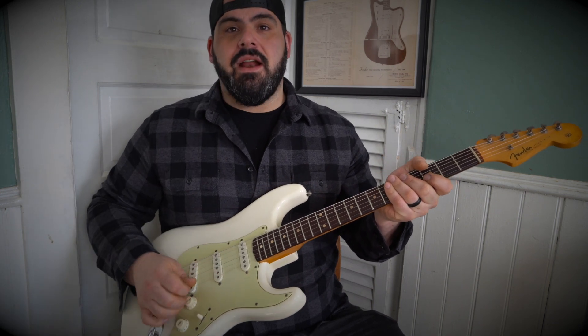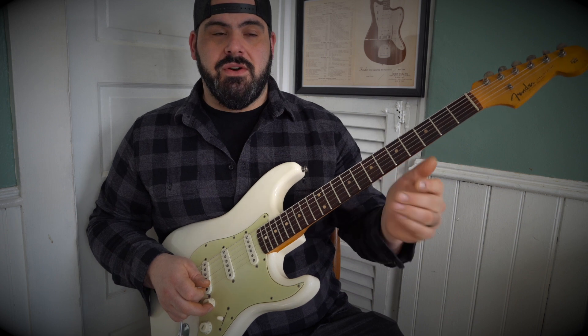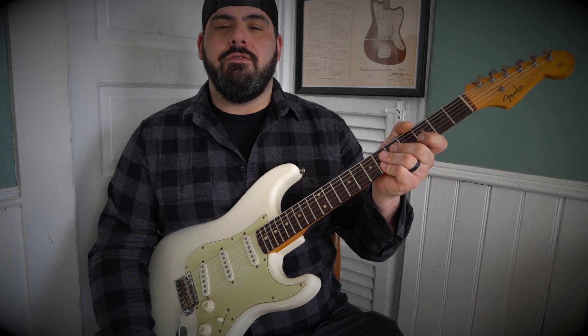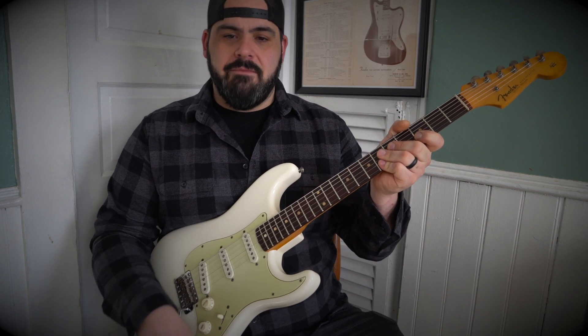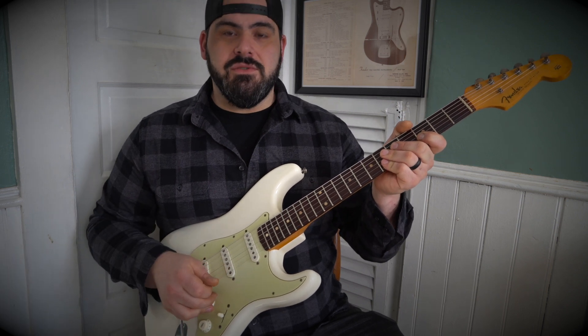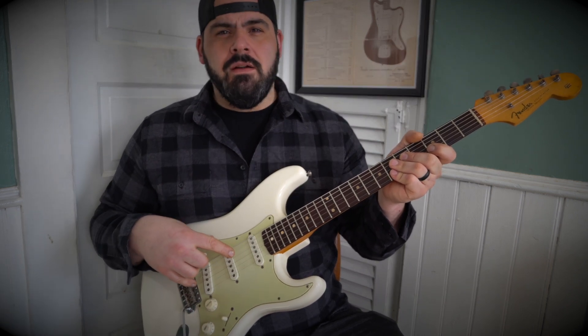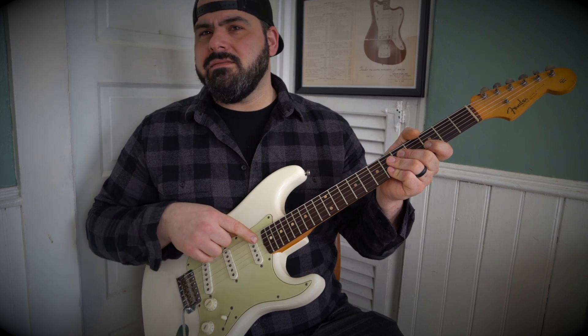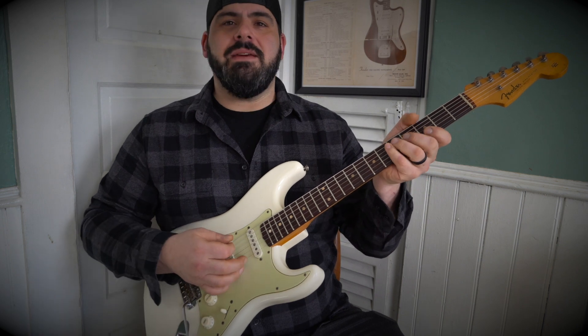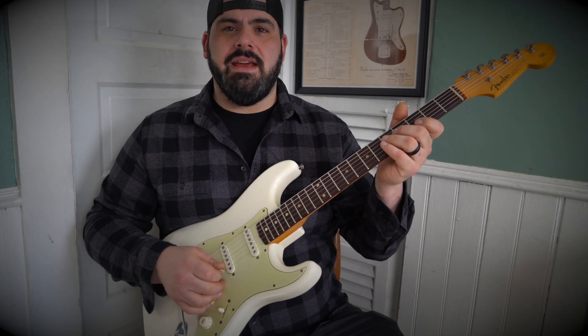The pickups in the Sunburst Strat are on the low side — they've never been rewound, just re-magnetized. My bridge pickup on the Sunburst guitar is only 4.9K. I've been told it might break somewhere, but it works and it sounds huge. This guitar's pickups are all mid-fives — 5.5, 5.7 — and the guitar is just chimey, clear, clean, no added gain.